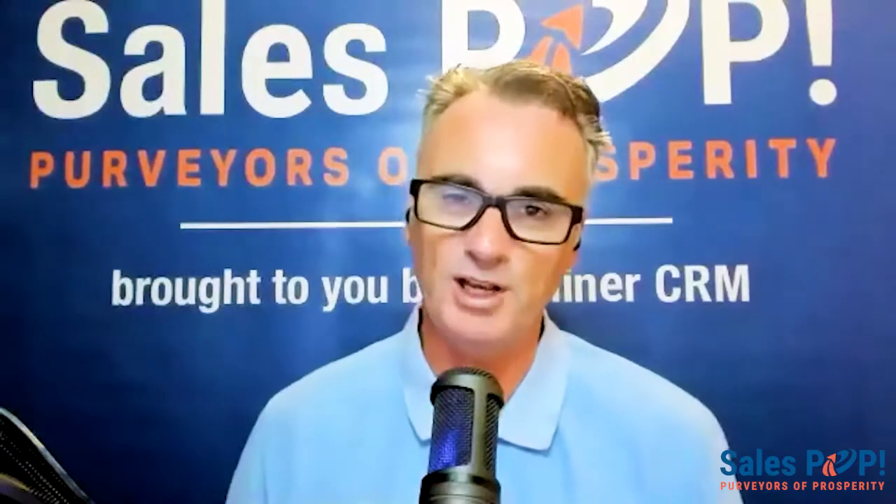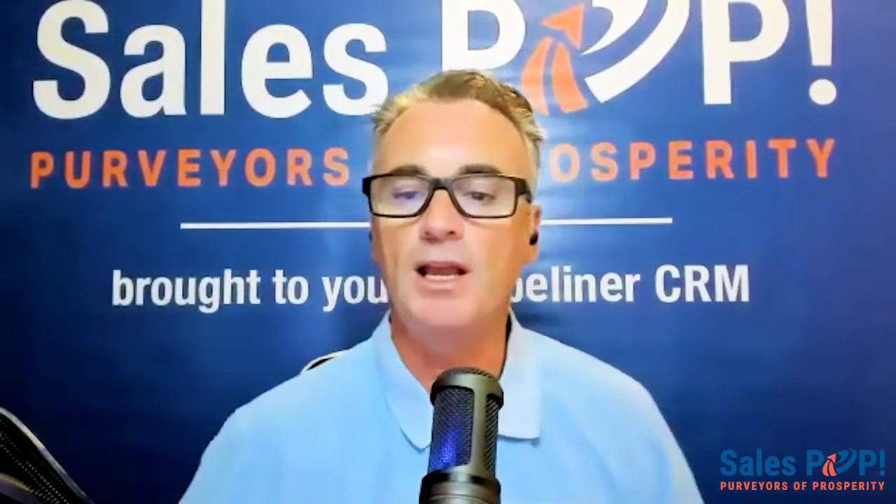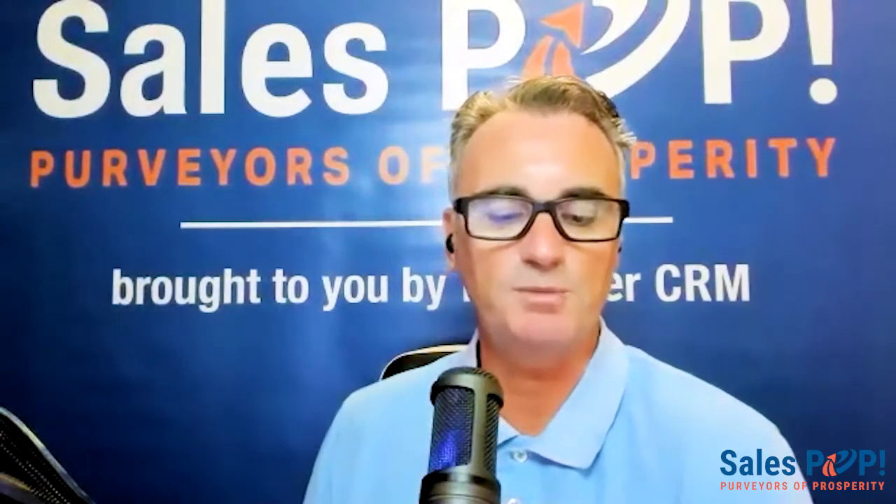Hello and welcome to another Expert Insight interview. My name is John Golden from Sales Pop, online sales magazine and Pipeliner CRM, joining you from San Diego. Today I am joined by Tyler Elliston, who is in Austin, Texas. Tyler is a growth advisor and founder and marketing strategist for Right Side Up, a collective of premium marketing talent. We're going to talk about marketing to find your product-market fit versus growth.